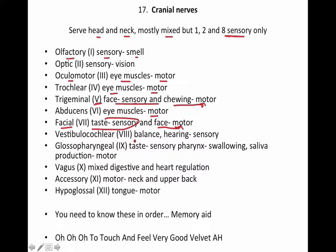Vestibulocochlear deals with balance and hearing, which is also sensory. Glossopharyngeal deals with taste as the sensory part, and then the pharynx — swallowing and saliva production — which are motor. The vagus is a mixed nerve with digestive and heart regulation. The accessory deals with the neck and the upper back, and hypoglossal deals with the tongue.